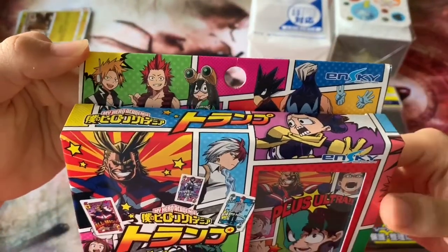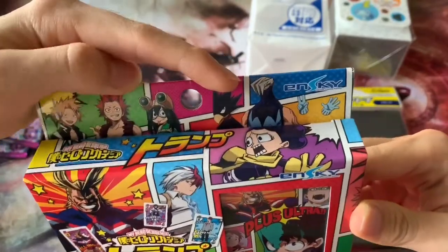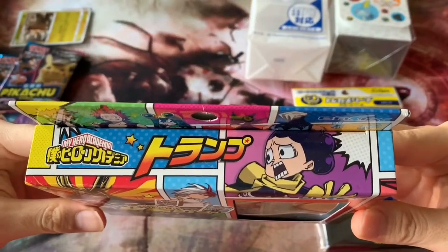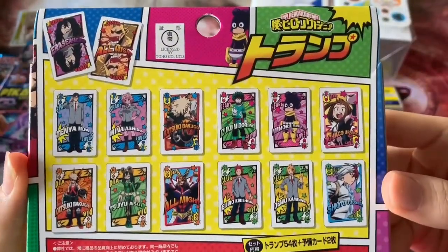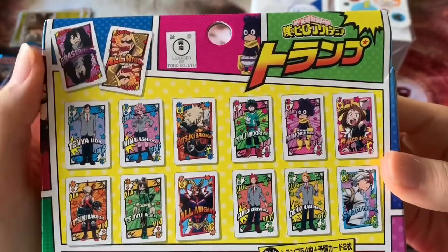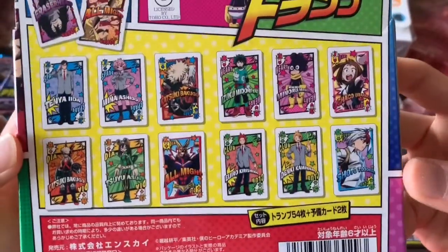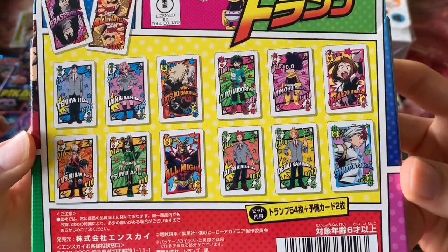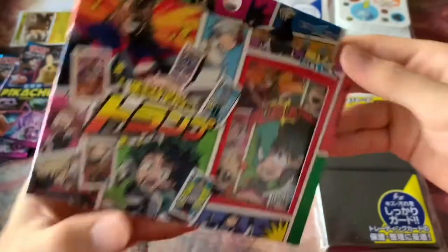Up there we have more characters — there's Tanya, the invisible girl, and the grape hero Mineta. On the back are pictures of the cards we'll see inside. This feels like a trial deck but it's not. We have Eraser Head on top, All Might spitting blood as always. The target age group is six years and above — poker cards, let's go! On the sides we have Tsuyu and Kirishima.